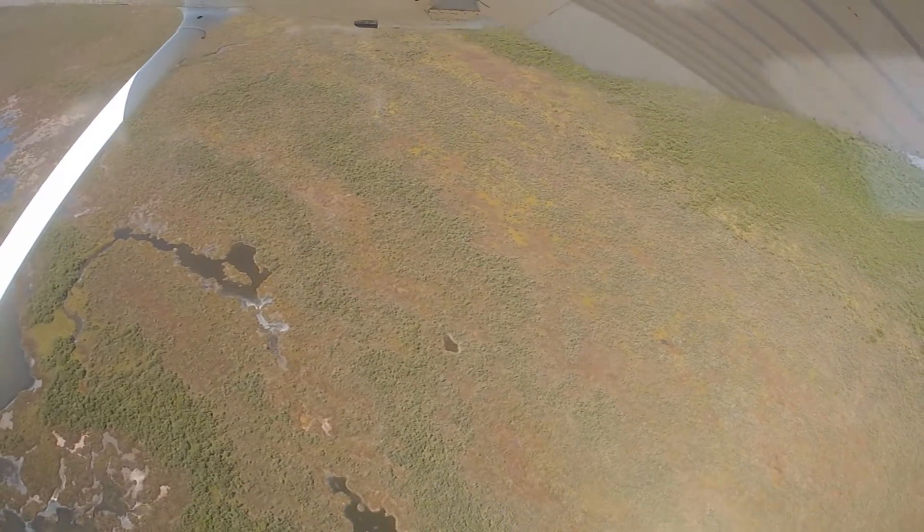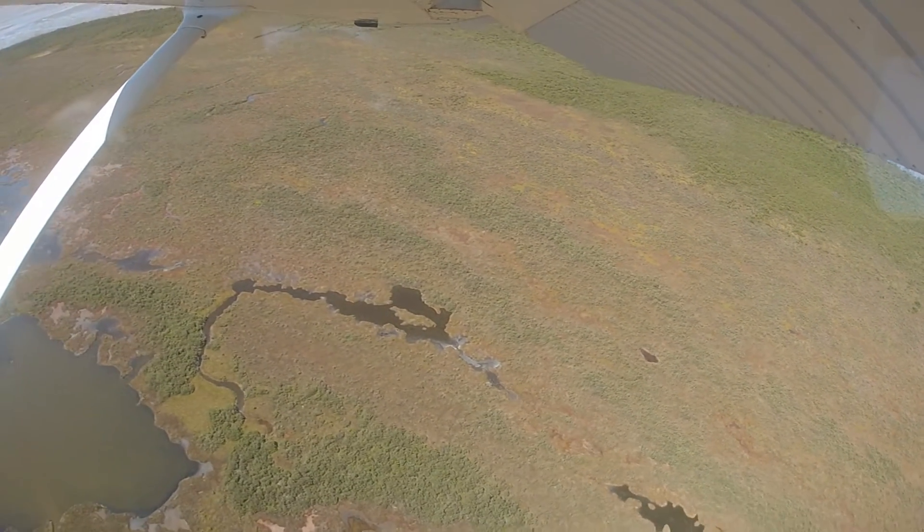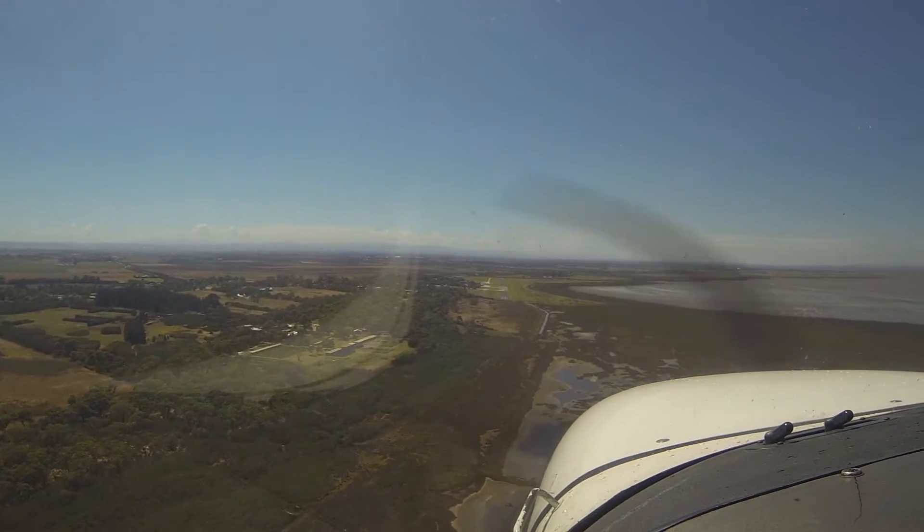60 knots. Final stage. And there's the windsocks, I can see them now.